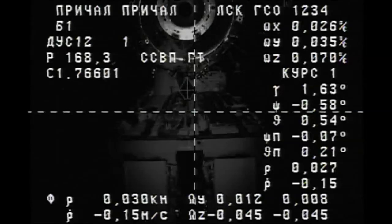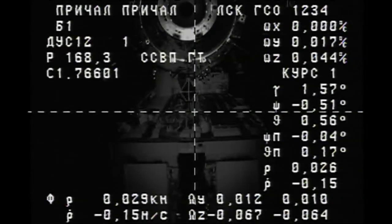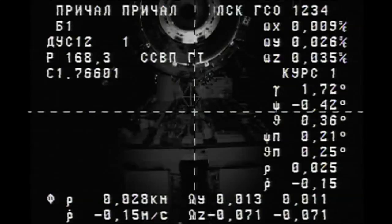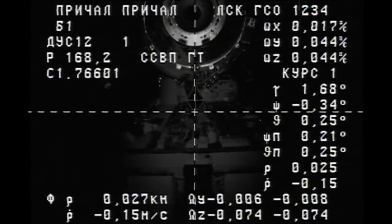The crosshairs are aligned. Progress is just under 30 meters away. The station complex is currently orbiting about 240 miles over the Earth, just to the southeast of Brazil.